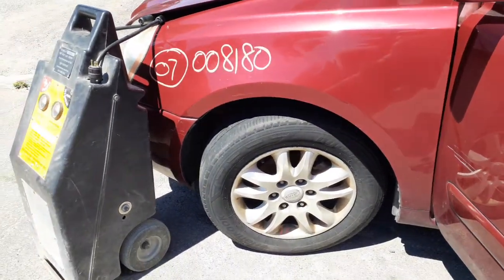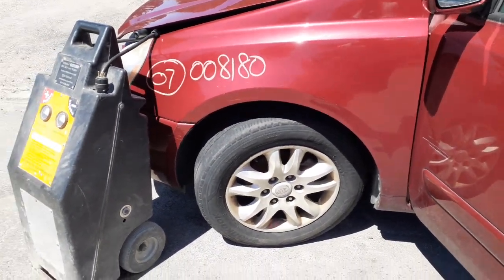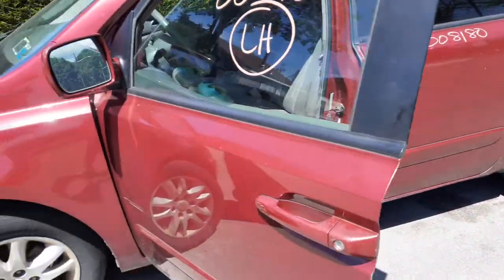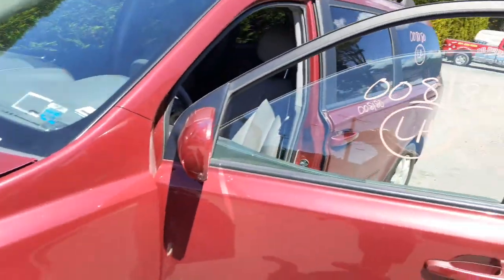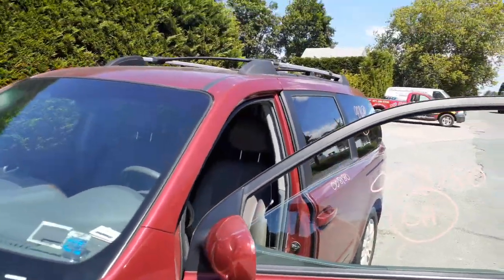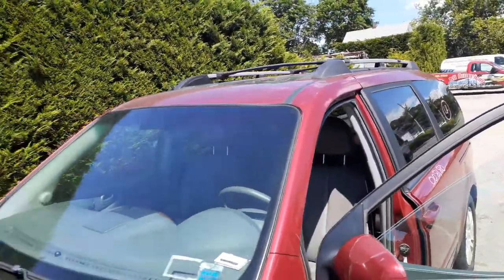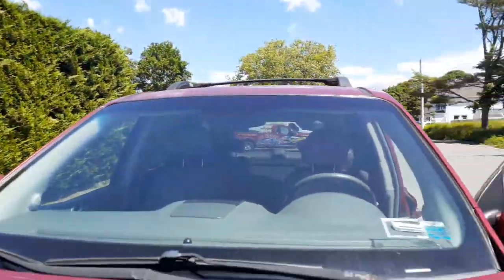You do have suspensions in the front — strut, spindle, lower rotor, calipers all good. Rear is disc brake, ABS, all complete. You got a roof rack which has got silver rails, black cross bars, and a glass roof — I consider it just a roof only.